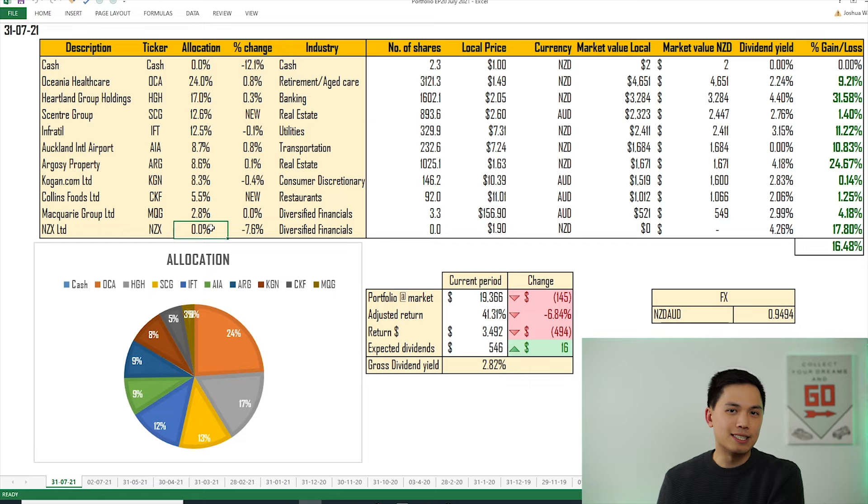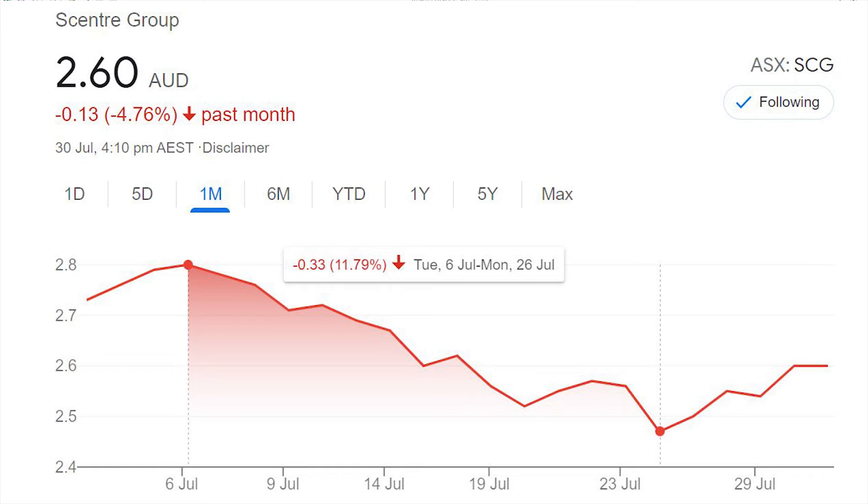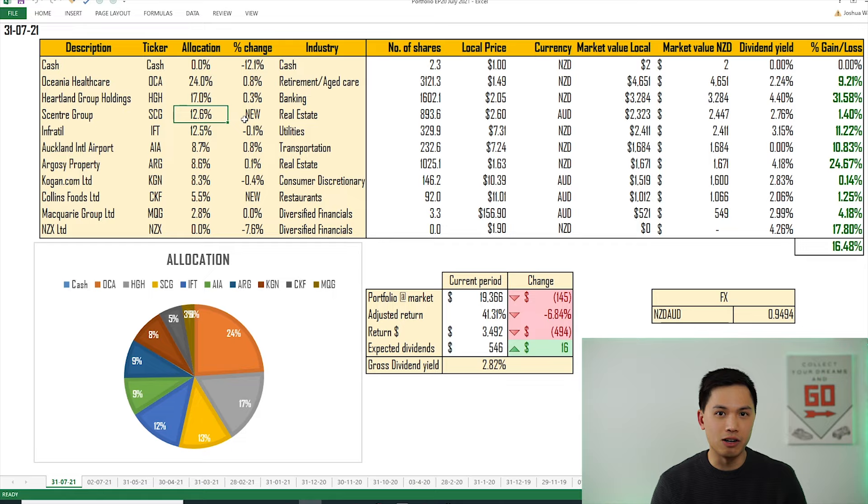After selling my NZX position I put that money into Scentre Group, which now makes up roughly 12.6% of the portfolio — quite a high allocation for a stock I only just bought last week. The reason is that Scentre Group was experiencing share price weakness over the past week on the back of extended NSW lockdowns, with its share price disproportionately hit. I've taken advantage of that, and I do want to add more over the coming weeks. I'll be making a dedicated video on Scentre Group later this month.